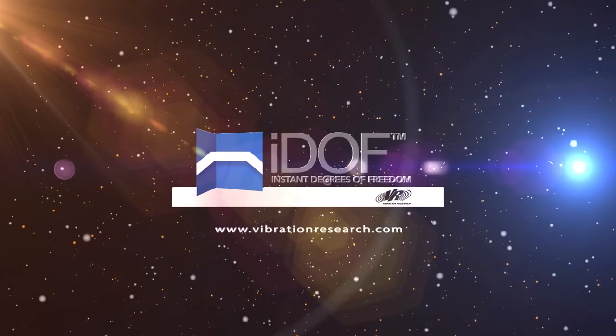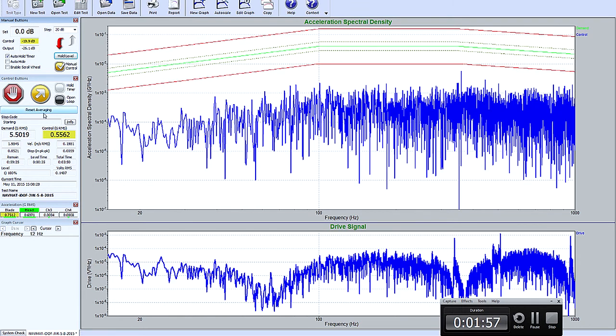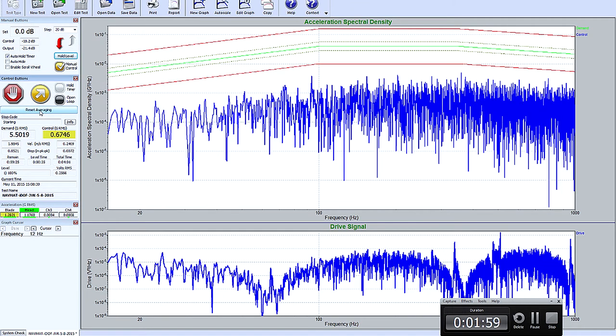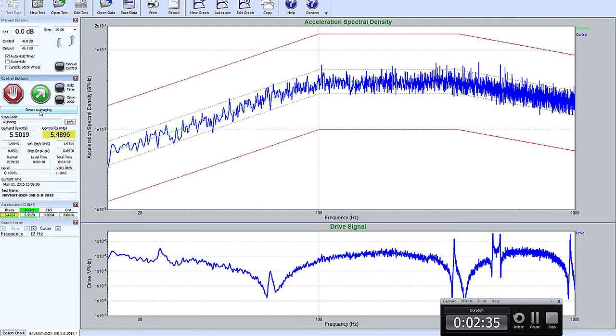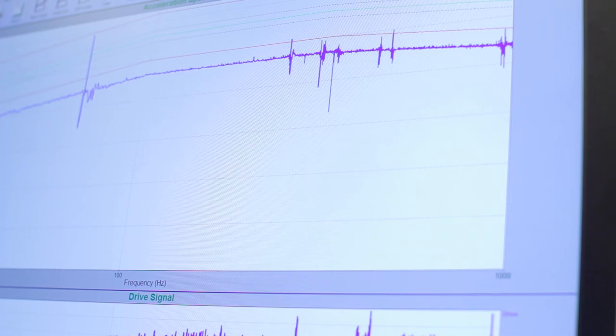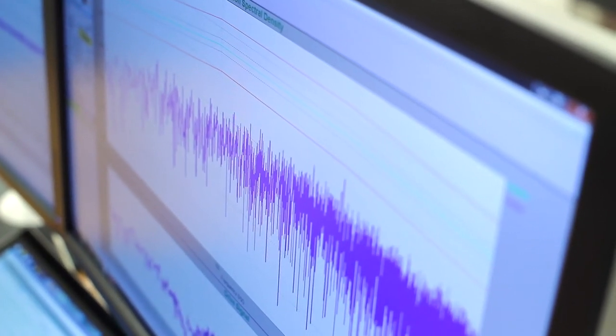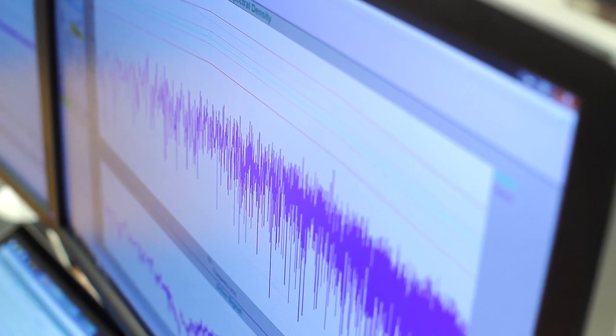Vibration Research has solved this dilemma with its latest patent-pending innovation called IDOF, Instant Degrees of Freedom. At the heart of IDOF is its ability to remove estimation error, allowing the user to more clearly see the control error — which is what the test engineer is really concerned about: the actual product or system vibration. With the IDOF method, it resets averaging during each change in level, displays all the incoming test data at all times of the test, and abides by the degrees of freedom prescribed by the user.